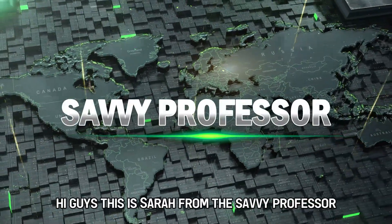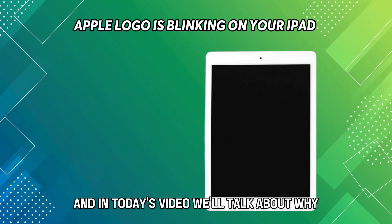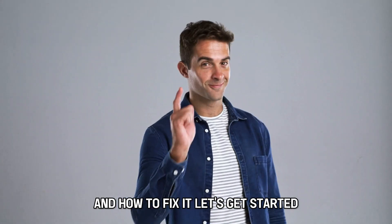Hi guys, this is Sarah from The Savvy Professor, and in today's video we'll talk about why your Apple logo is blinking on your iPad and how to fix it. Let's get started.